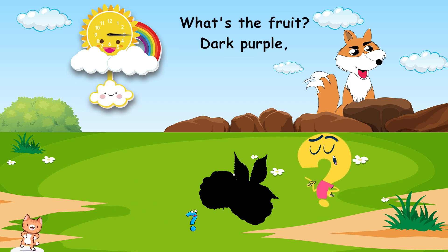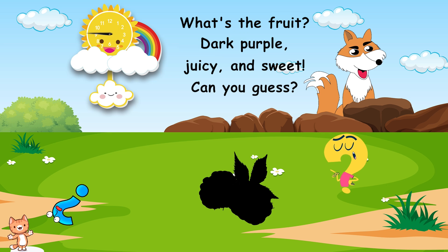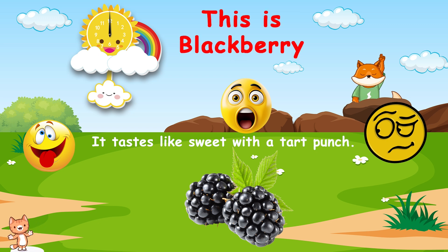What's the fruit? Dark purple, juicy, and sweet. Can you guess? This is blackberry. It tastes like sweet with a tart punch.